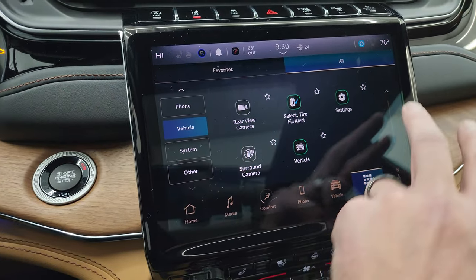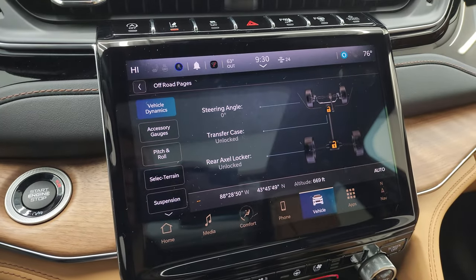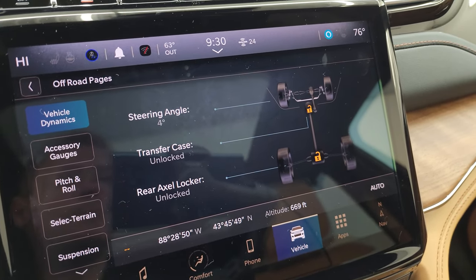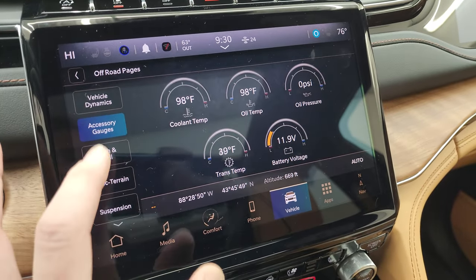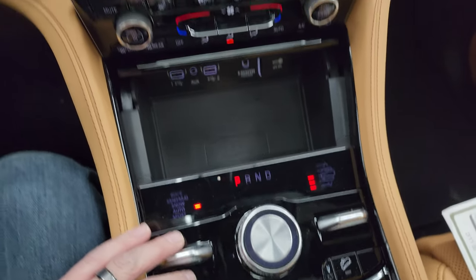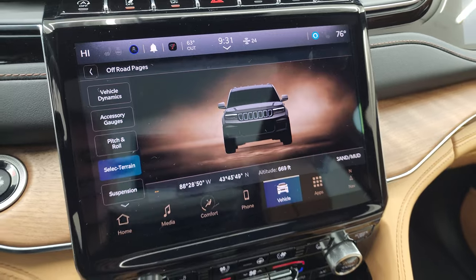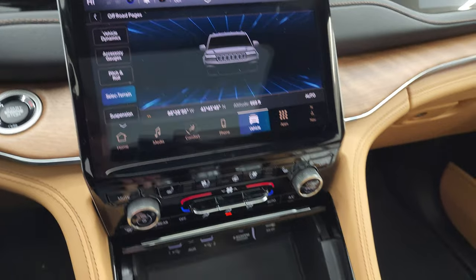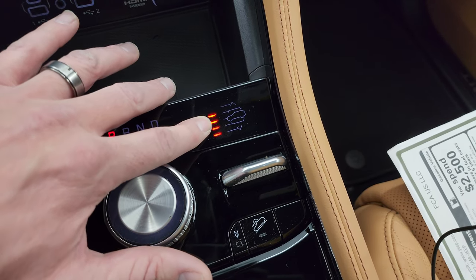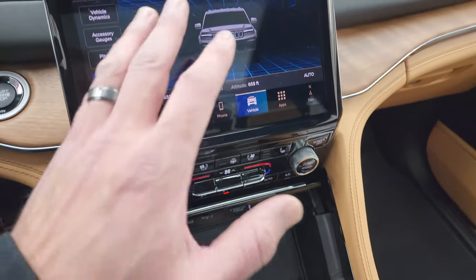The off-road pages give you your steering angle, your transfer case, rear axle locker status, and as you turn the steering wheel, you can see that angle changes and the wheels on screen change as well. You have latitude, longitude, and altitude, different accessory gauges, pitch and roll, and select terrain — part of the QuadraTrack 2 system. Right down here you've got sand, mud, snow, auto, sport, and rock modes. It also changes all the vehicle dynamics when you go into those different modes, and you can see the QuadraLift system adjusting for road conditions, with off-road mode 1, off-road mode 2, normal height, enter-exit, and a lowered highway setting.